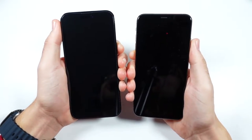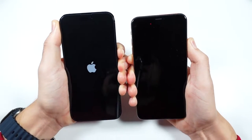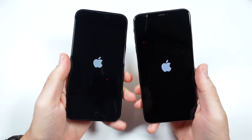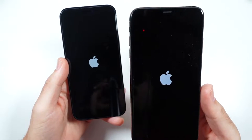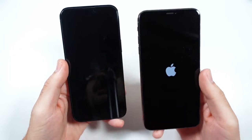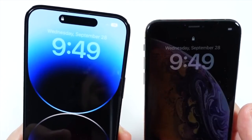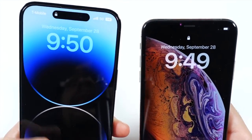Three, two, go — let's see which one turns on faster. Now keep in mind that the XS Max launched in 2018 alongside the iPhone XR, which was a great phone at the time. It featured the Apple A12 Bionic chipset and four gigabytes of RAM. The iPhone 14 Pro Max turns on a little faster, but the XS Max turns on only a few seconds later.